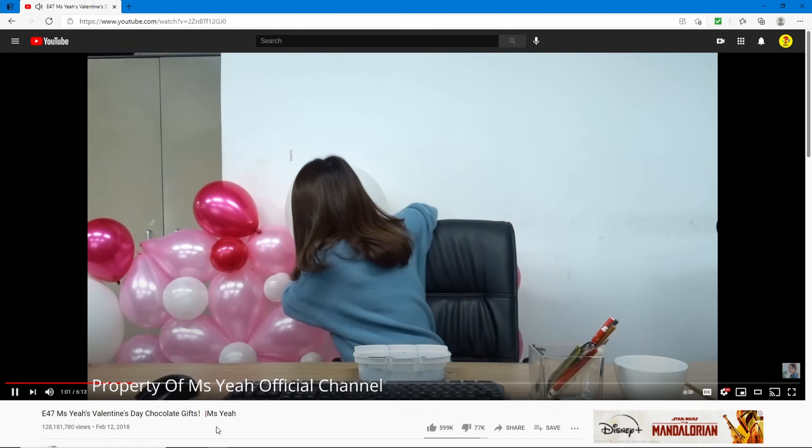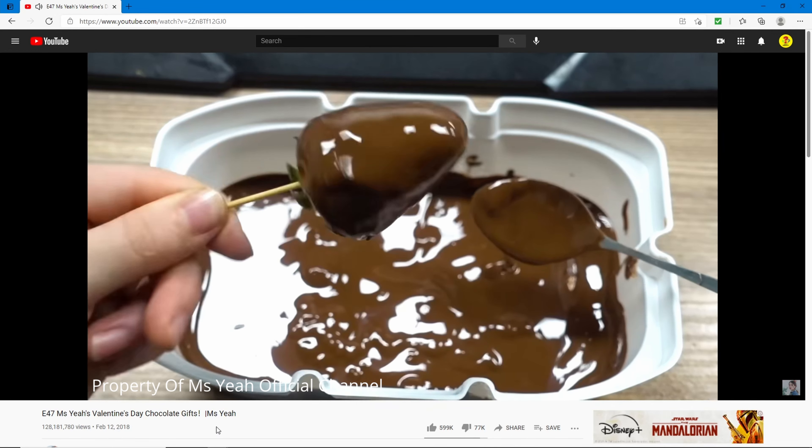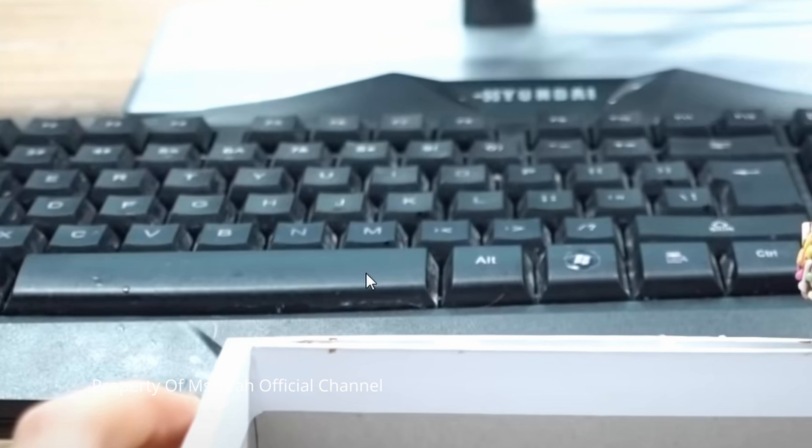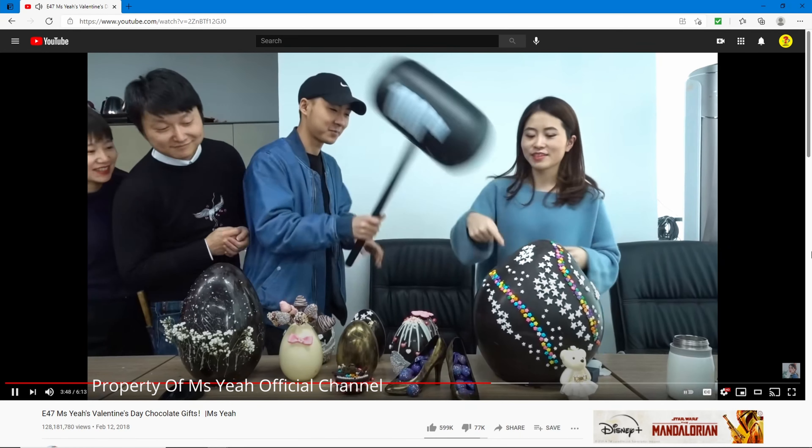They're making something like fondue and chocolate-covered strawberries. Just look at how dirty that keyboard is — that's gross, look at all the stains. Oh, everyone gather around.